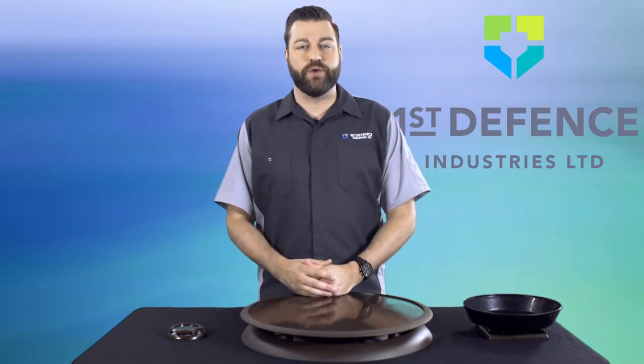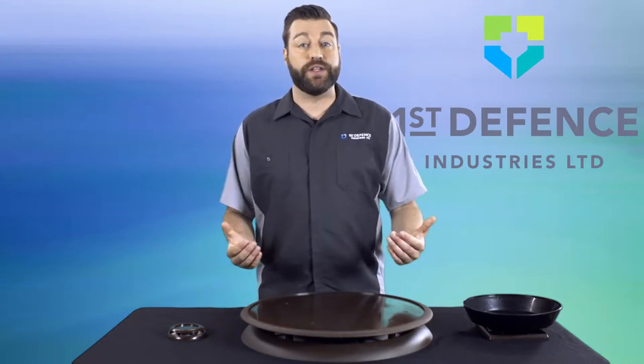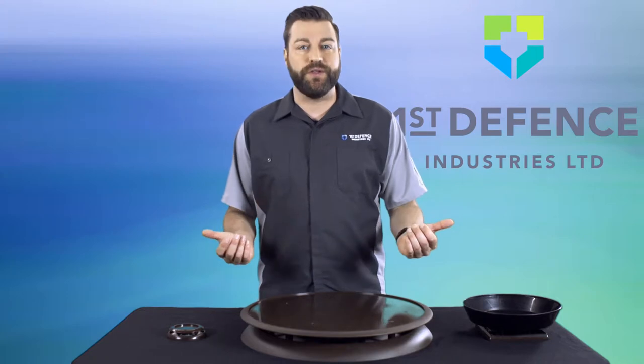Hi, it's Steve with First Defence Industries. Welcome to our innovative line of high quality, eco-friendly, simple equipment for the removal of unwanted pests. It's pesticide free, it's safe for children and pets, and it's affordable too.